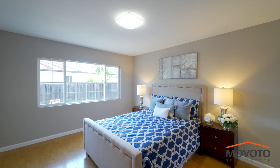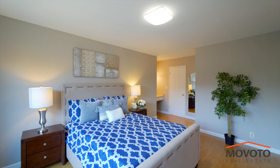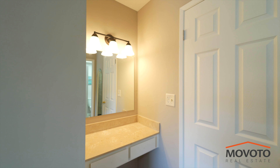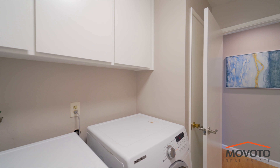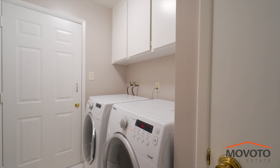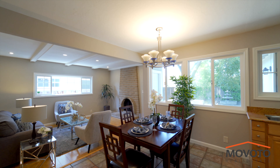The master bedroom has ample space for your bed and additional furniture. It comes with a vanity area and is complete with a walk-in closet. You have an indoor washer and dryer for convenience. There are dual-pane windows for energy efficiency and outside noise reduction.